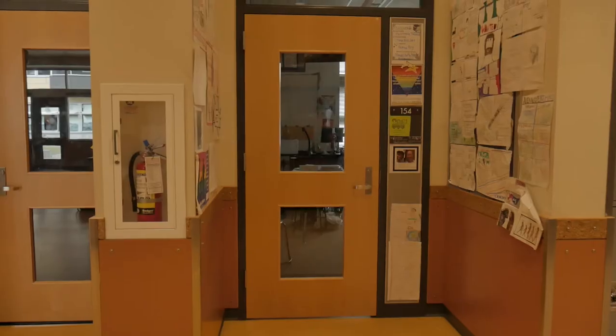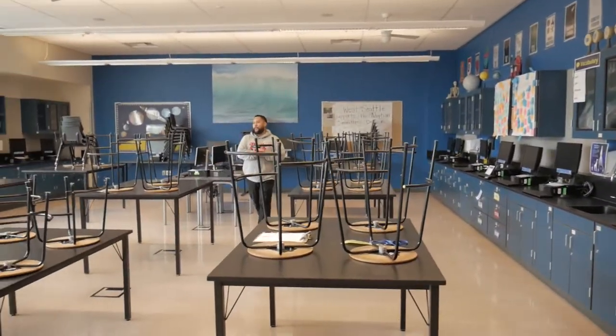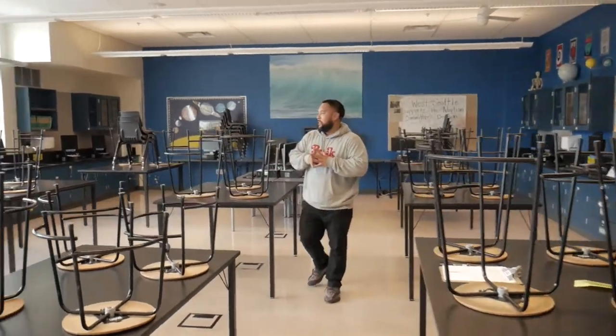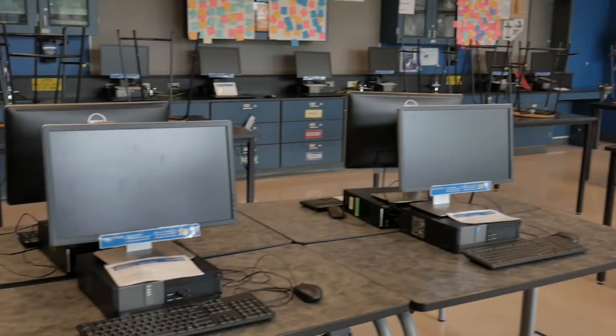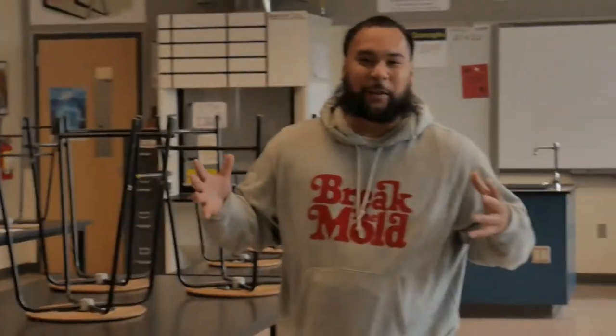Here we are on the sixth grade floor. I know a lot of worries as an incoming middle schooler is, how am I going to find my class? The school is humongous. But here at Denny, a lot of the times the classes are side by side. Here we are in our Denny science labs — tons of space to collaborate and work together. We have computers for when we're doing lab reports and things like that.